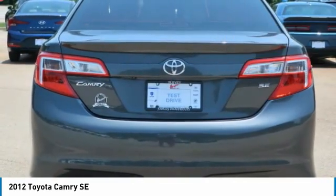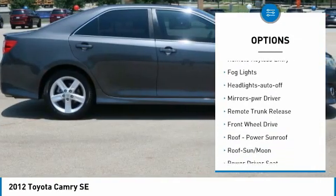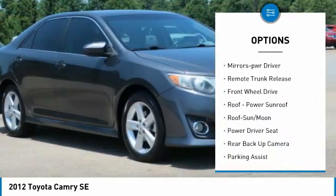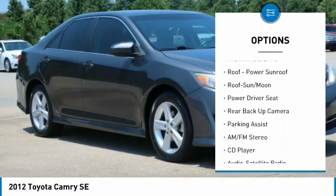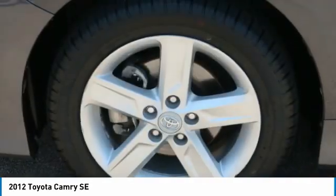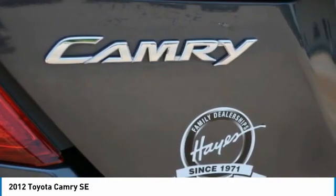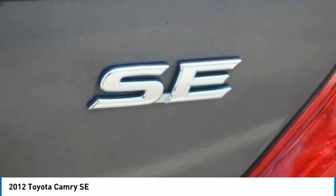Here are some of this vehicle's great options: aluminum wheels, heated side mirrors, traction control, daytime running lights, remote keyless entry, fog lights, headlights auto off, mirror memory, remote trunk release, FWD. A vehicle like this doesn't come along every day. Come in and get it before someone else does.